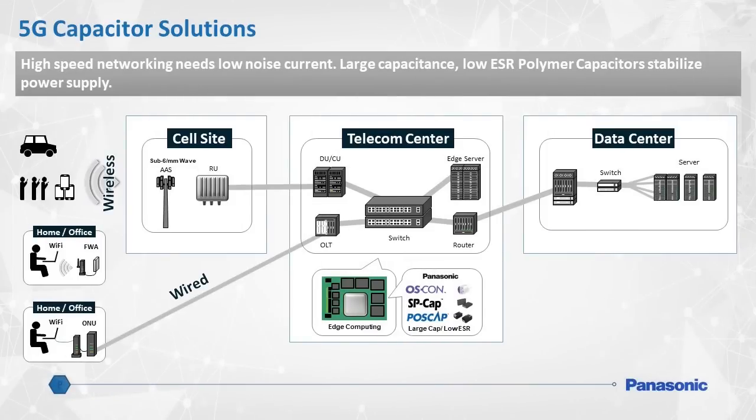High-speed 5G networking requires low noise current, which in turn necessitates large capacitance and low equivalent series resistance, or ESR.